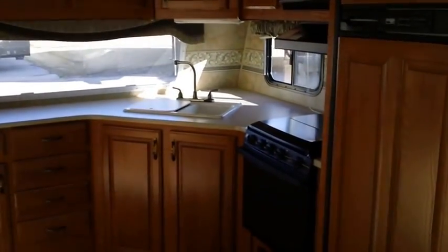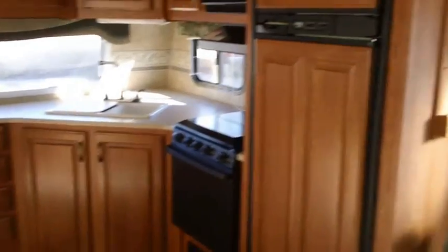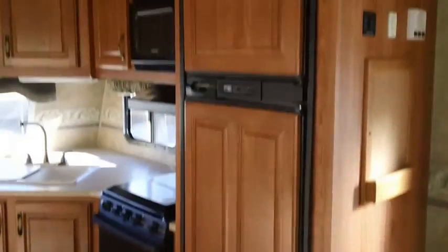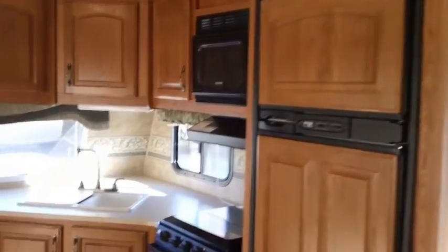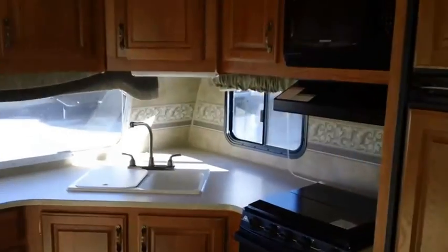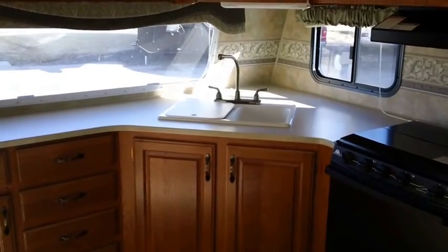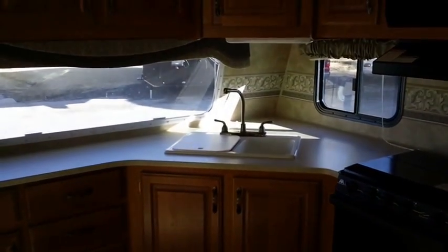There's a nice big kitchen area with a front kitchen floor plan, real wood cabinetry, and raised panel woodwork. It has a two-door refrigerator, stove, oven, and a 50/50 sink with a high residential-size faucet.